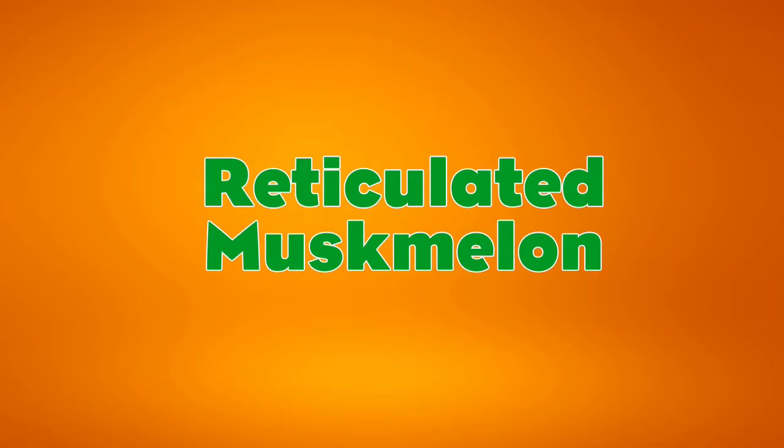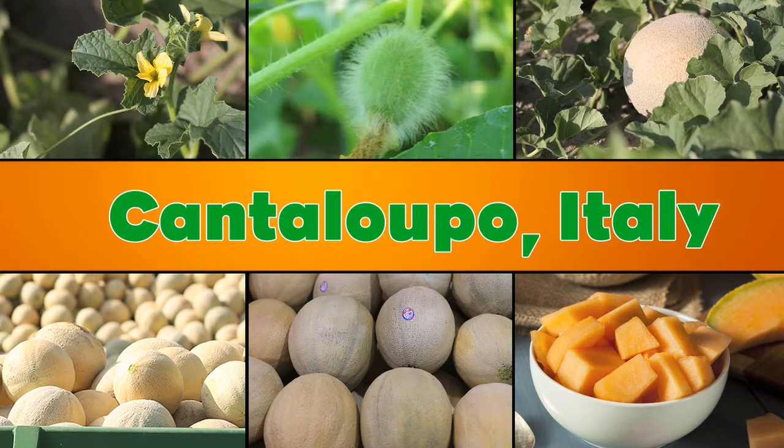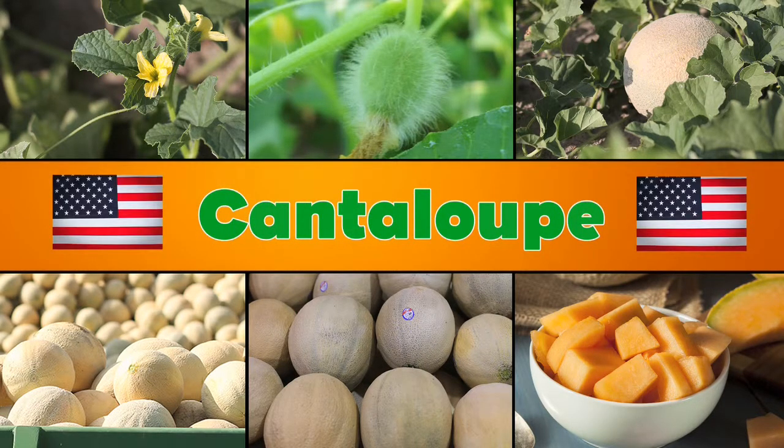Reticulated muskmelon might sound a bit exotic, but you know this popular sweet orange melon by another name: cantaloupe. Named after the town of Cantalopo, Italy, the cantaloupe is the most popular melon in America.